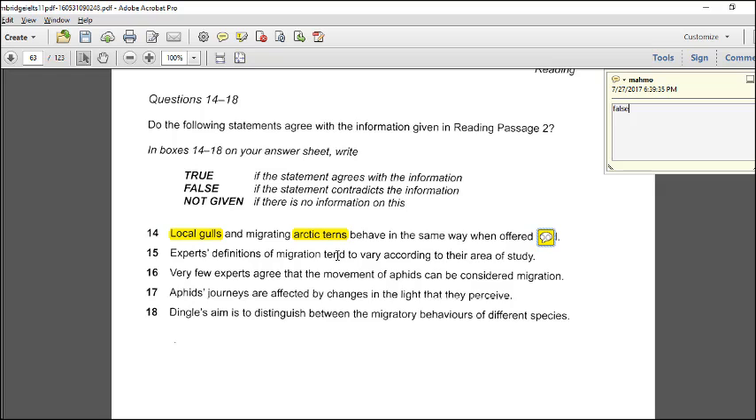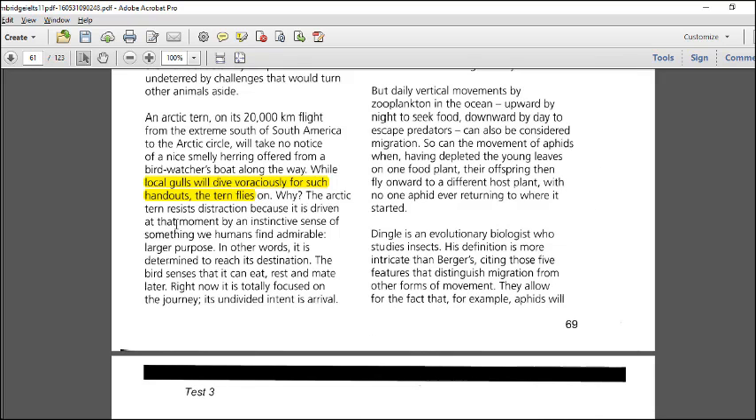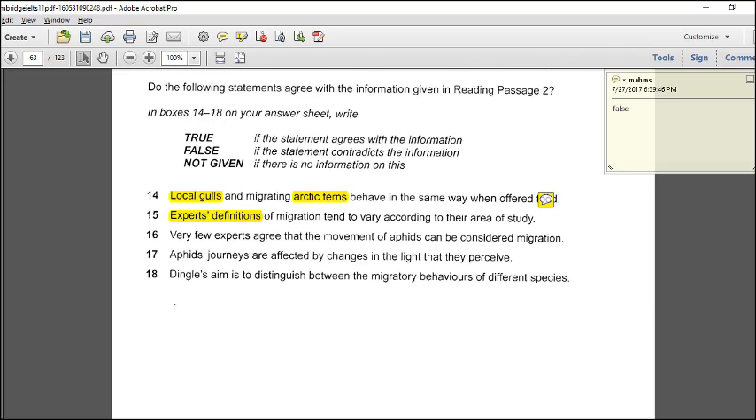Question 15: experts' definitions of migration tend to vary. The passage says biologists define migration differently depending in part on what sorts of animals they study — they define it differently. So yes, definitions vary. This is true.